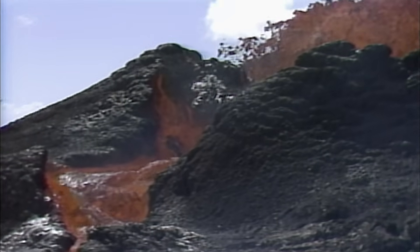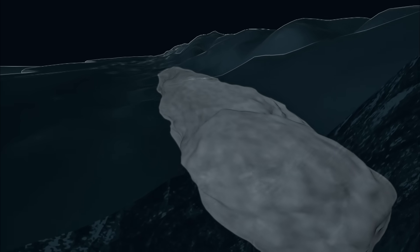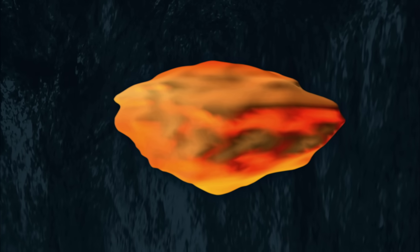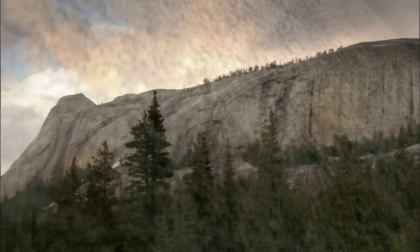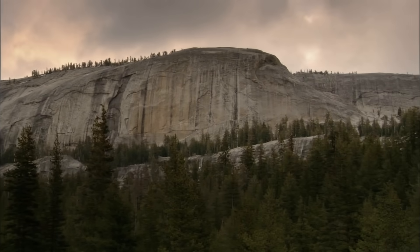And beneath two miles of volcanic rock lies Yosemite's molten granite. The next 10 million years is a critical period for the rocks of Yosemite. Something unique is happening to the granite, making it tough enough to hold up cliffs 3,000 feet high.